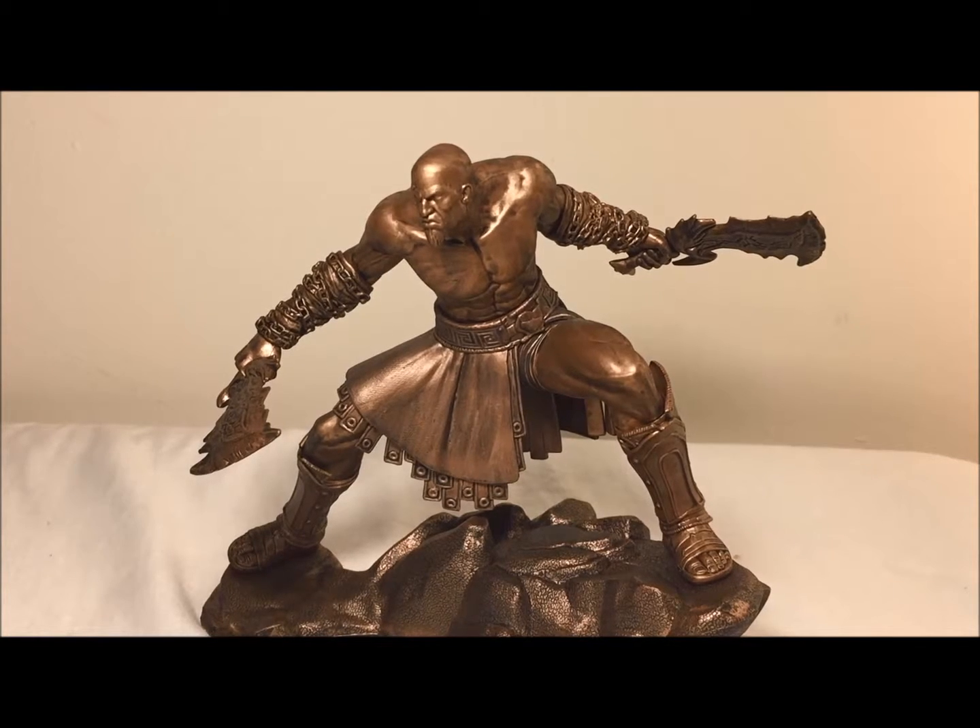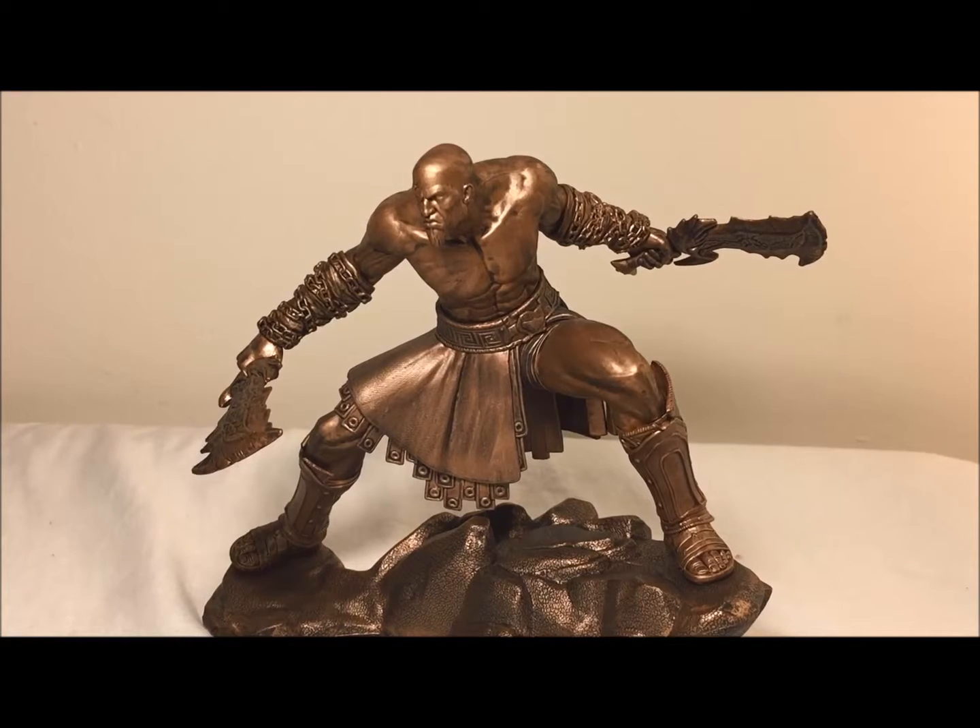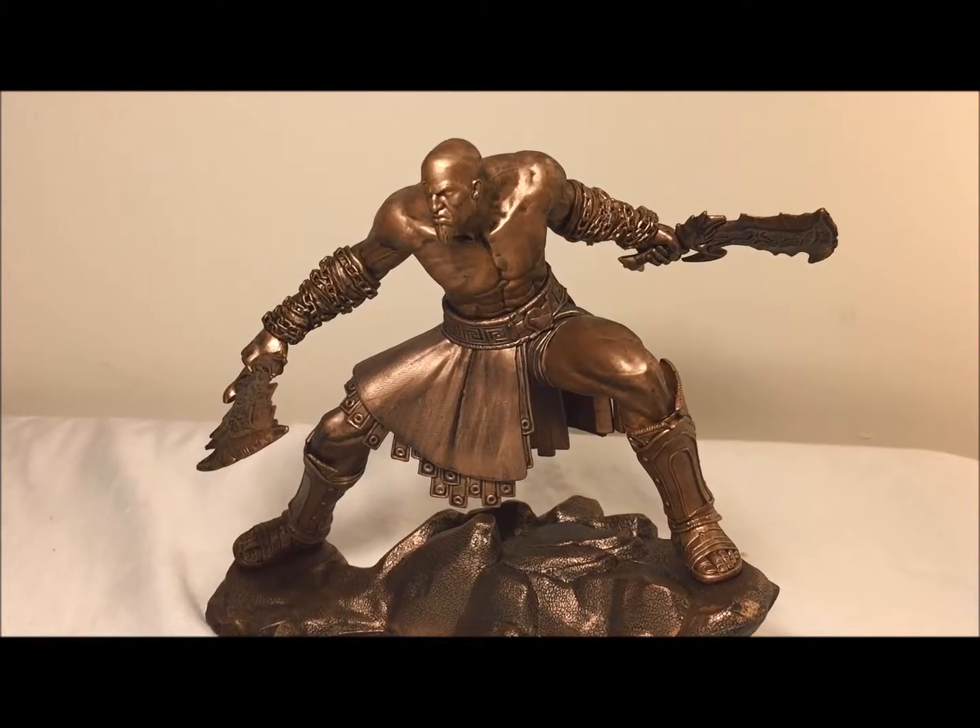It also looks very nice on the base — easy to stand up, great display item. If you're a fan of Kratos I would pick it up. This has been a review by Kevin Craig from Devil Toys of the Ascension Kratos statue. Y'all have a good one, bye!